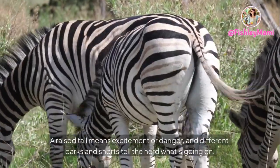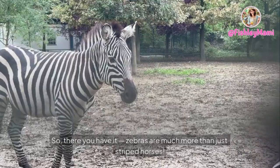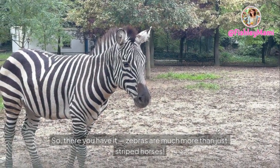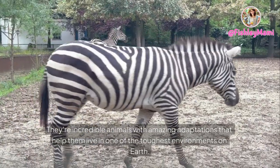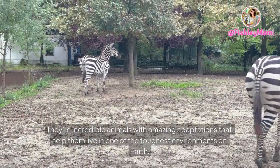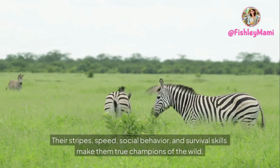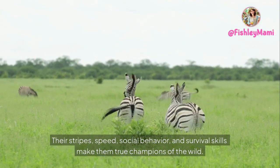Did you know zebras communicate through sounds, body language, and even facial expressions? A raised tail means excitement or danger, and different barks and snorts tell the herd what's going on. So there you have it — zebras are much more than just striped horses. They're incredible animals with amazing adaptations that help them live in one of the toughest environments on earth. Their stripes, speed, social behavior, and survival skills make them true champions of the wild.